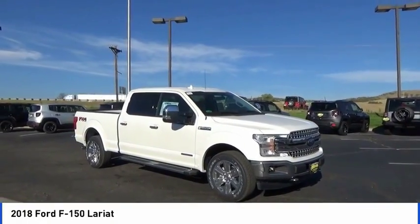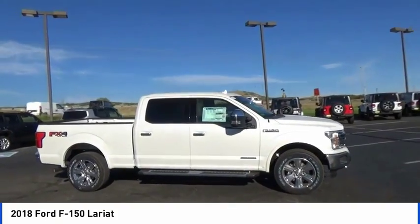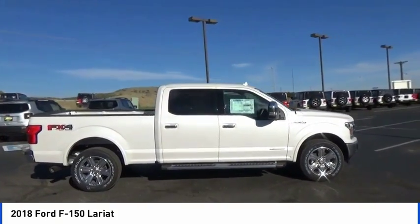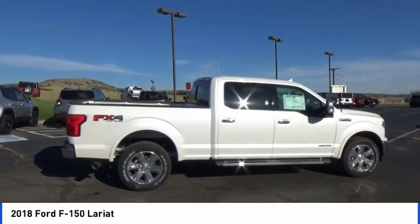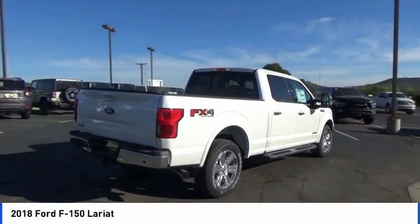Make a great choice today with the 2018 F-150. A Ford F-150 knows how to handle any situation. It's built to follow orders, no whining. This vehicle has less than 100 miles.